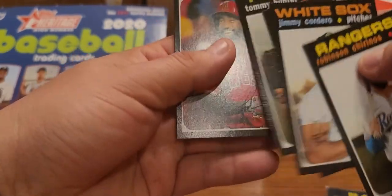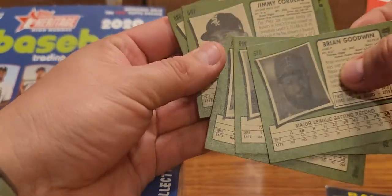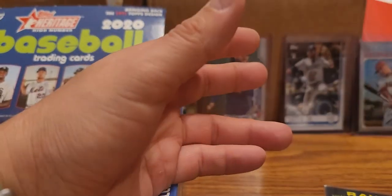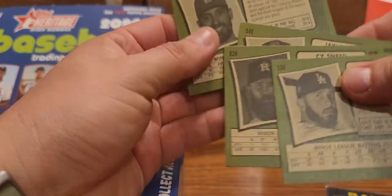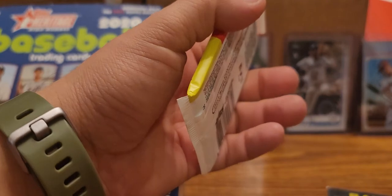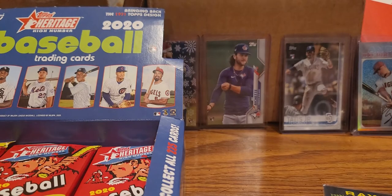And Tommy Hunter and Brian Goodwin. I know a lot of people this year don't like this design all that much, mainly just because of the black borders and stuff - they say it's kind of hard to get some good grades on them. But let's see what we can get - we can still get something good.